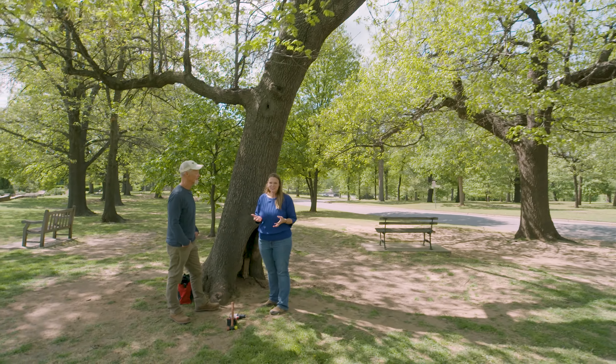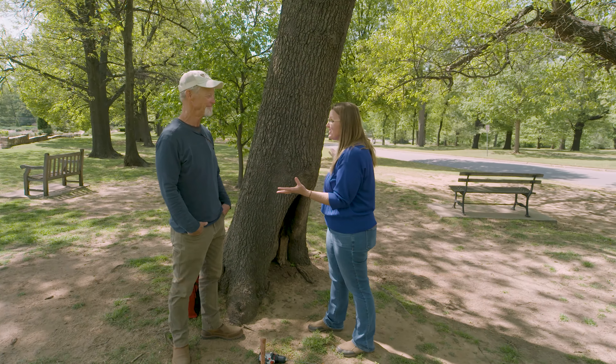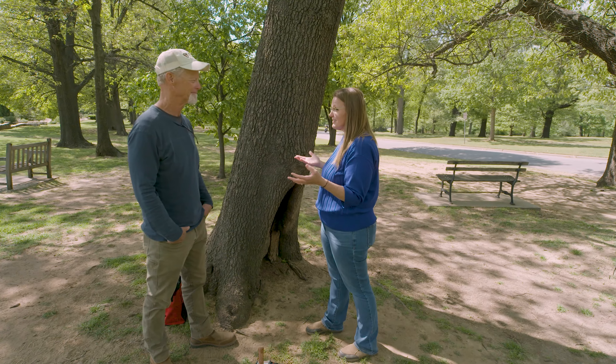We are joined by Dr. Chris Lulli, who is here to talk to us a little bit more about tree decay. We've got some trees here in Tulsa that experience some decay because of different reasons. Can you tell us what maybe a homeowner should be looking for?